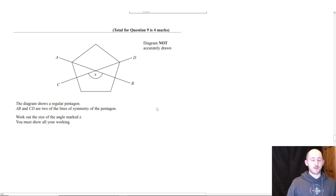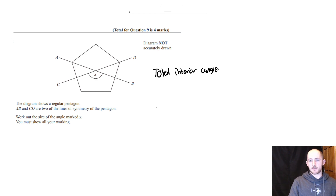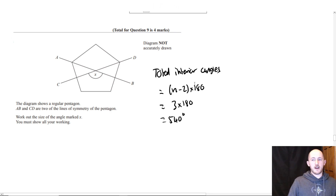The first thing you want to do is work out the total interior angles. This is what the angles in a shape add up to, and the formula is (n − 2) × 180, where n is the number of sides. How many sides are in a pentagon? 5 — so 5 minus 2 is 3, times 180 is 540 degrees.